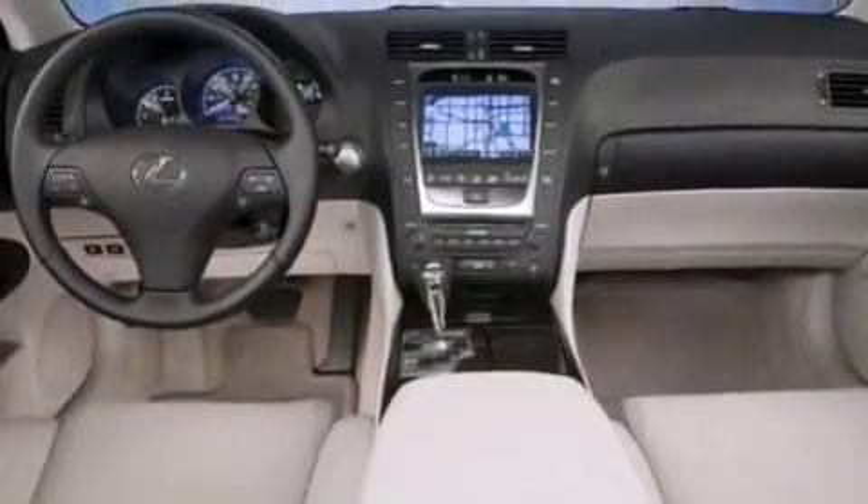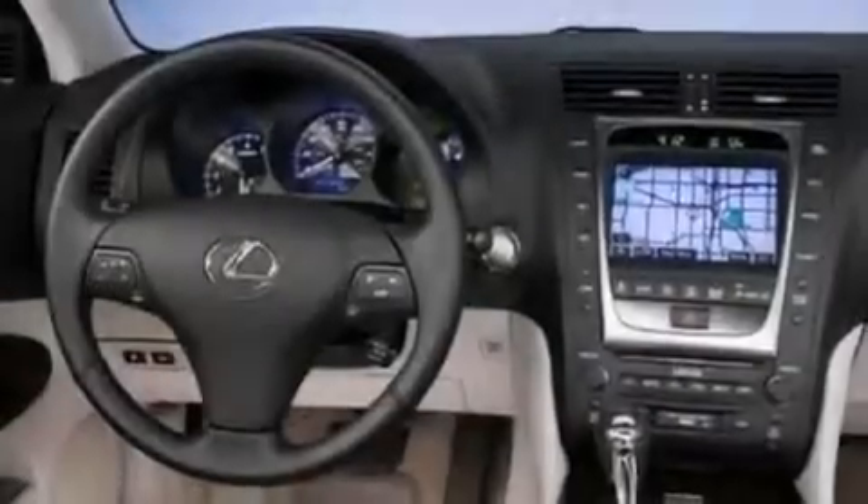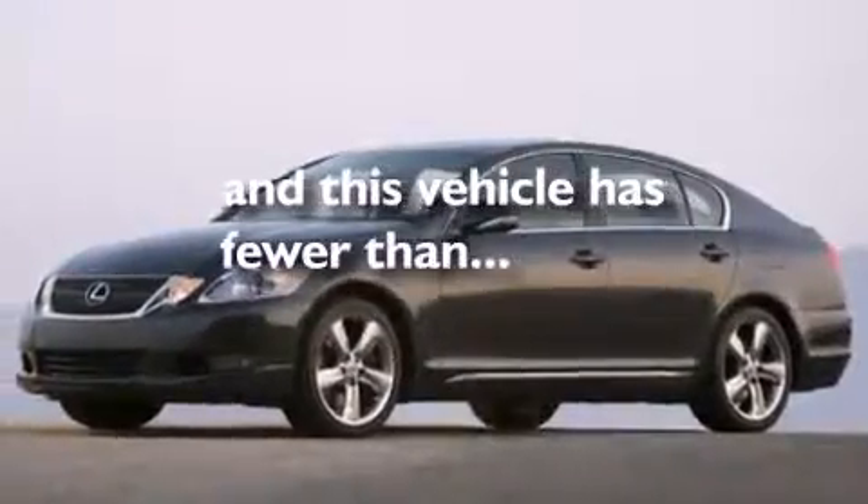A passenger-side vanity mirror, front-side impact airbags, steering wheel memory settings, and air conditioning with automatic climate control. This vehicle has fewer than 53,000 miles on the odometer.